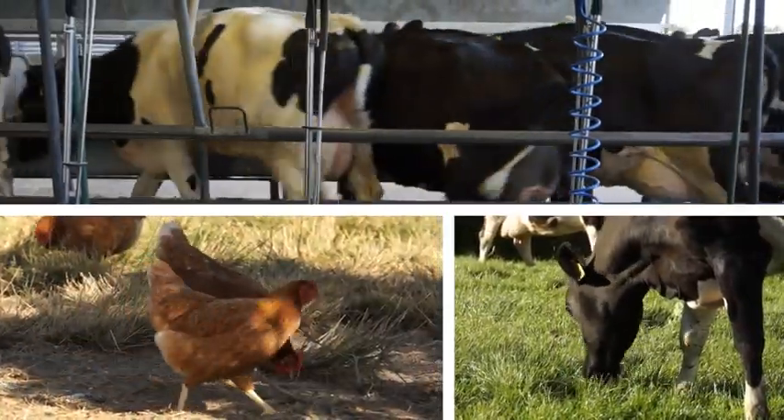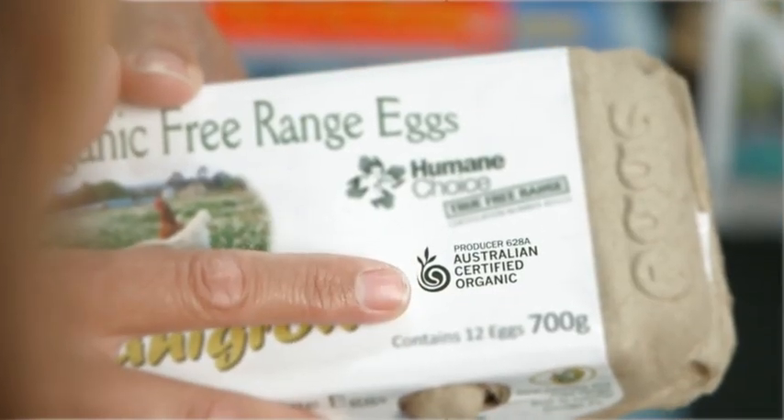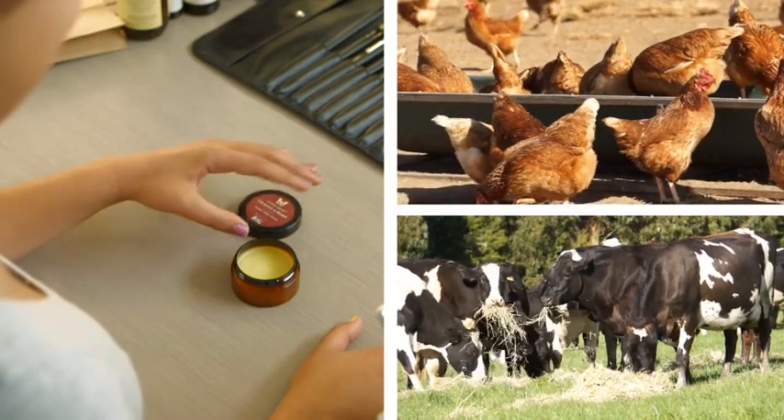So you can trust there are no genetically modified foods, hormones or synthetic pesticides used. And absolutely no animal cruelty. A healthier community is better for our future. So the next time you buy, look for this logo.